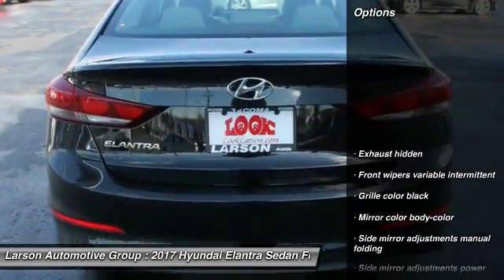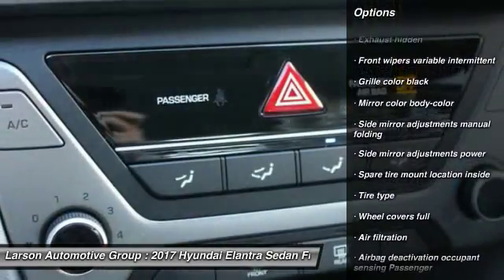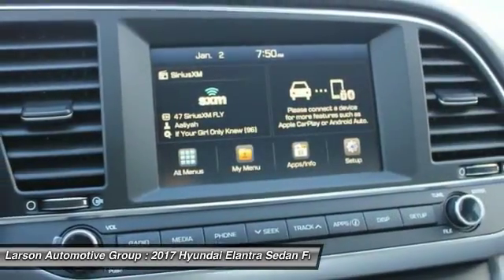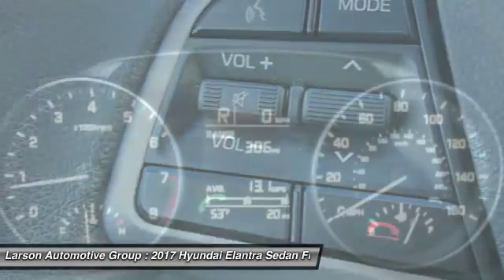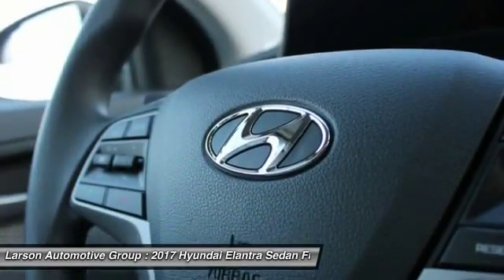Here are some of this vehicle's great options: Front Wheel Drive, Air Conditioning Front, Power Windows, Clock, Trip Computer, Power Brakes, Trip Odometer, Daytime Running Lights, Cargo Area Light, Battery Saver. Take this vehicle for a spin and see why so many shoppers are now proud owners.